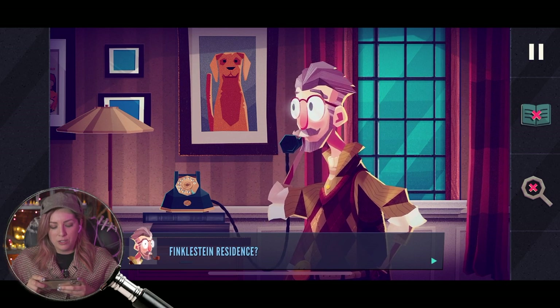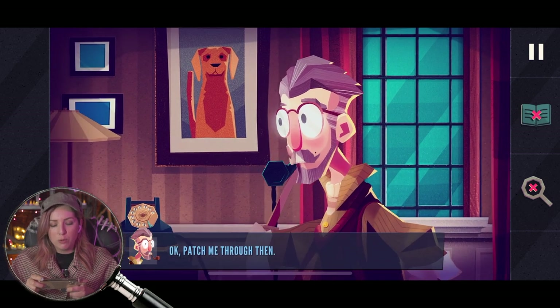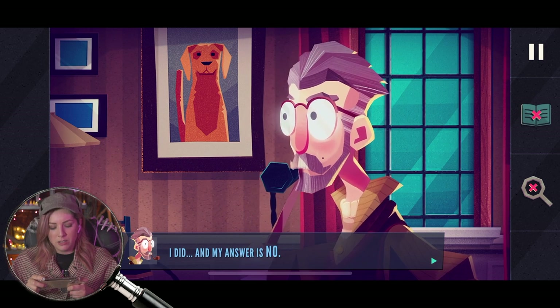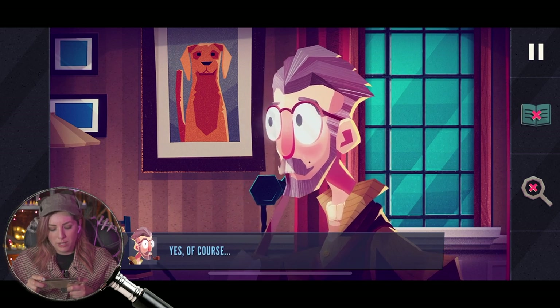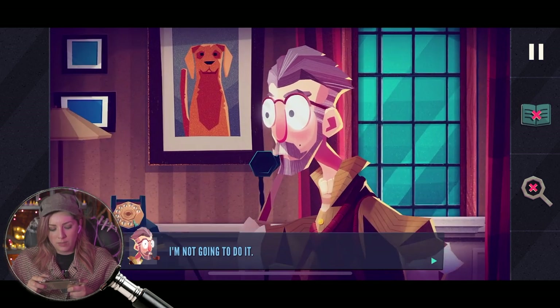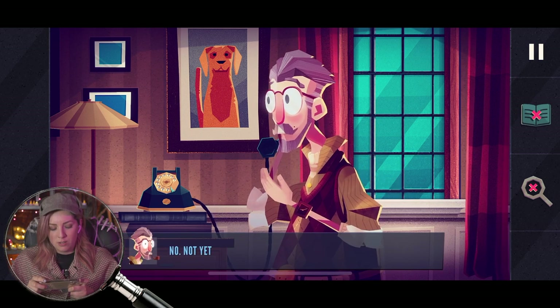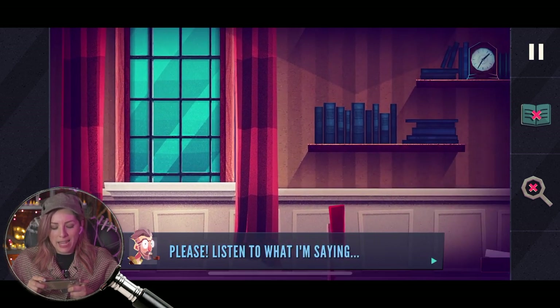Finkelstein residence. Hello, Glenda. He said he might ring — patch me through then. Richard? Yes, I got it. And my answer is no. I understand that, but — nothing is settled. I'm not going to do it. It goes against everything my books stand for. No, not yet. If I could just — please listen to what I'm saying, Richard.